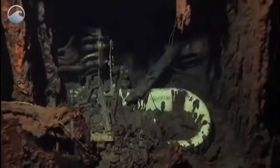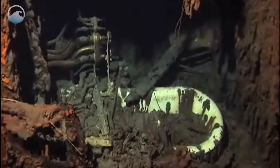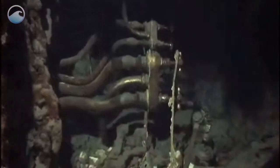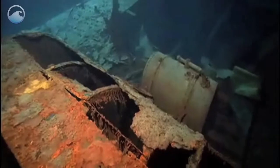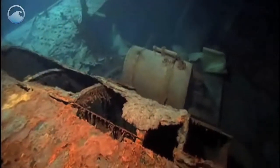Here we see Captain Smith's cabin. The side of the cabin has deteriorated and fallen away, and we plainly see the bathtub, pipes, and faucets. This large hole is at the base of the ship's forward smokestack, which was ripped off as the ship sank to the bottom.